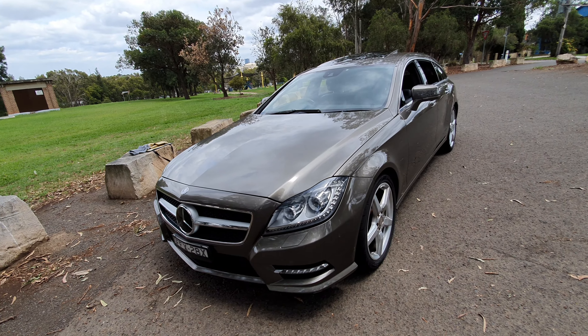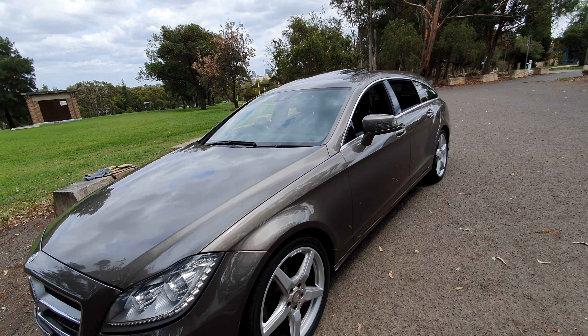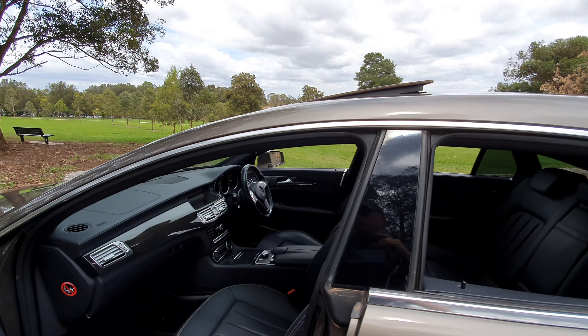Indium grey is one of our favourite colours — so not Indian, but indium with an M on the end. And the AMG package saw you get these beautiful alloy wheels, which are 19-inch wheels, and the much nicer interior.